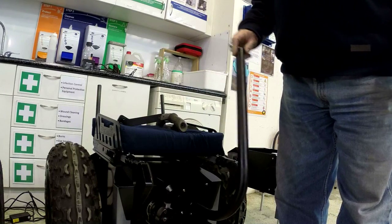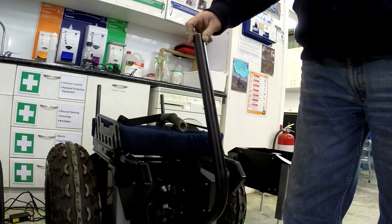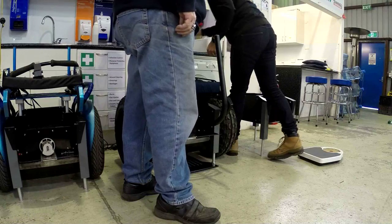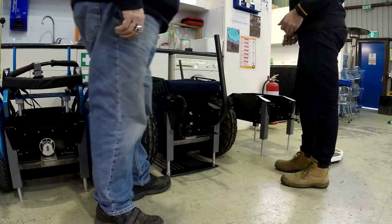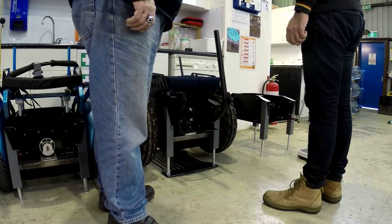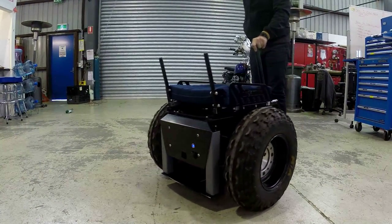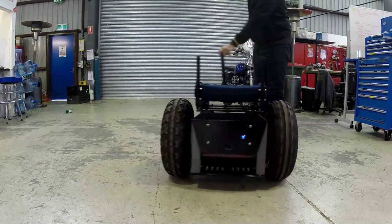Chris demonstrates turning by moving the handle left or right. The machine is quite easy to move around manually by an untrained worker.